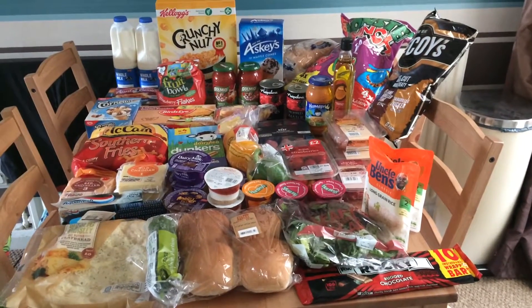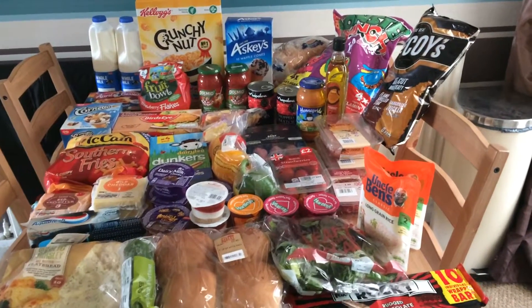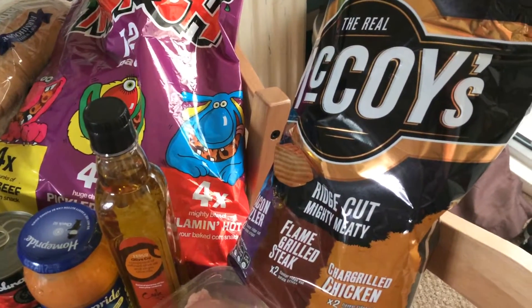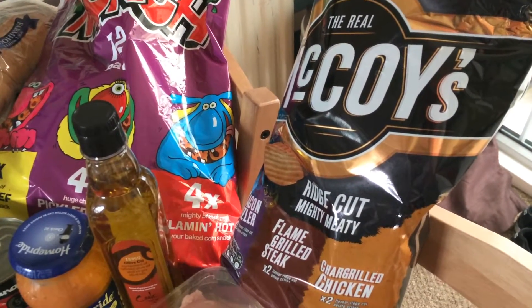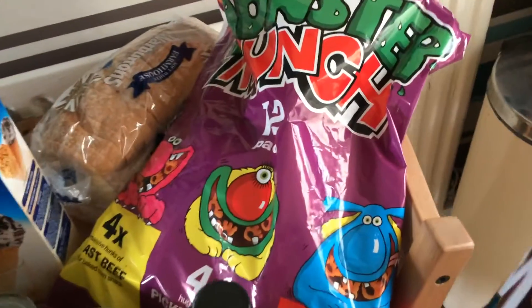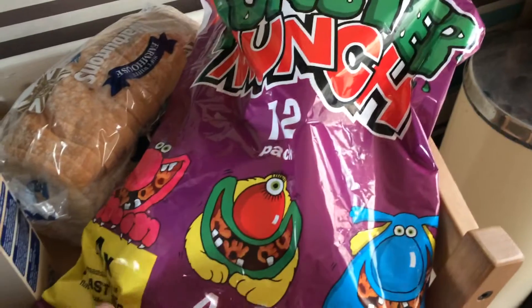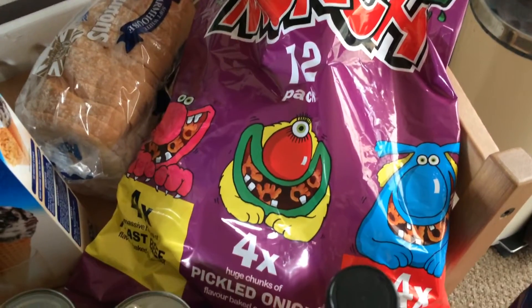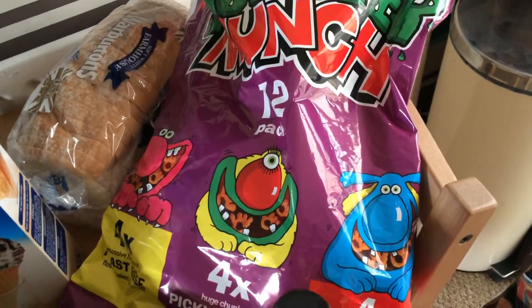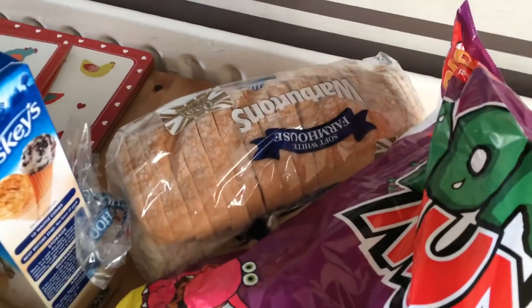Today I'm going to start over by where the crisps are. I've got some McCoy's, they were on offer for a pound — flame grilled steak, chargrilled chicken and bacon sizzler. I also changed it up a bit and got a 12-pack of Monster Munch that were also on offer for two pounds — that's pickled onion, beef and flaming hot flavour.